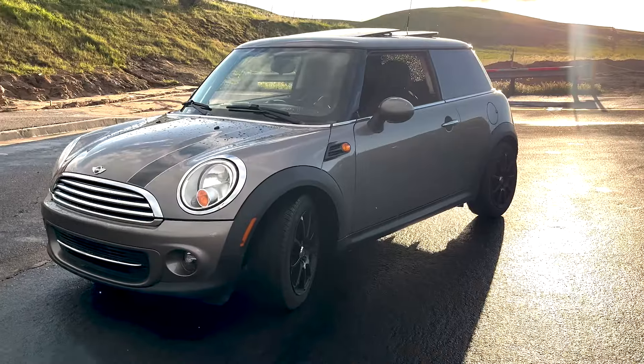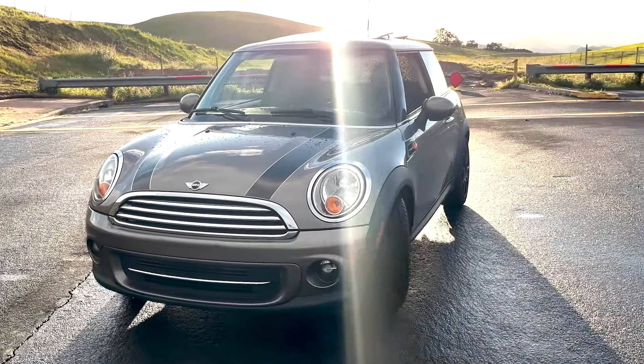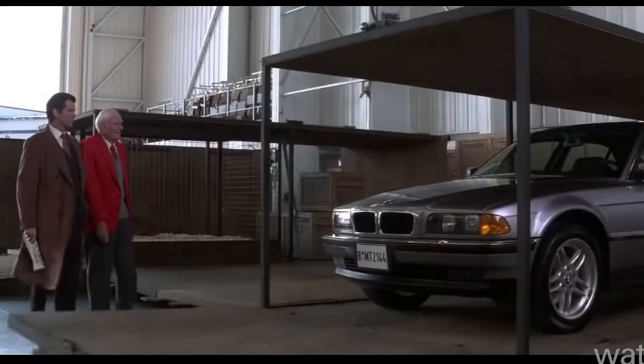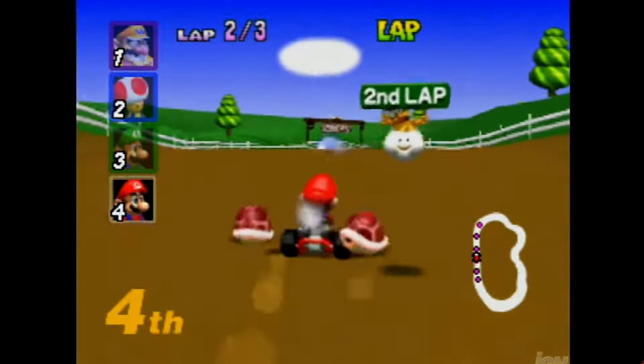What's up everybody, I just picked up this Mini Cooper and in this video I'm going to show you all the sweet little hidden features of these cars. Now if you're like me and grew up in the 90s, you probably spent a good chunk of your time watching James Bond movies and playing N64 Mario Kart, dreaming of a car that not only handles like a go-kart but is also a spy mobile.